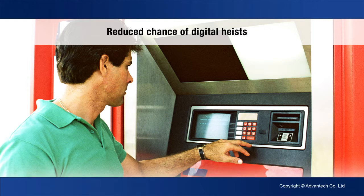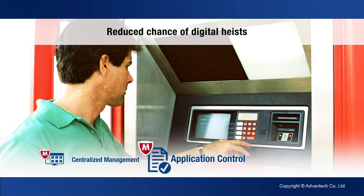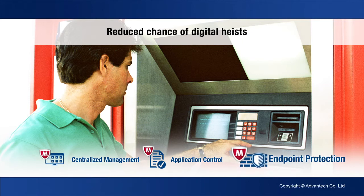Using remote configuration and policy orchestration, centralized functions allow administrators to maintain whitelists and policies over the network. Eventually, a bank can maintain and roll out changes to the whitelist from a control center and deploy the list into ATMs over the network.